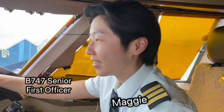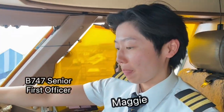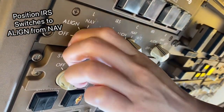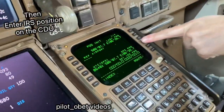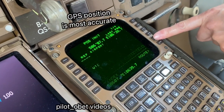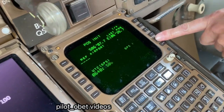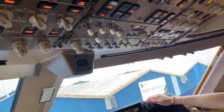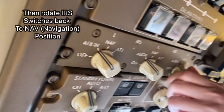So Maggie, you're going to show us how to do the rapid align on the IRS. Go up there — down here it says 'Enter IRS position', so we're going to use the GPS position. There it is. Continue the window and then go back up to NAV.